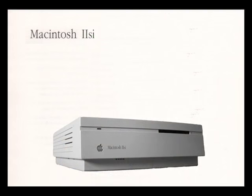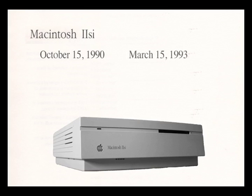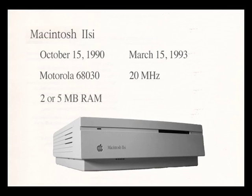The Macintosh 2SI was released October 15, 1990, discontinued March 15, 1993. It had a 68030 processor running at 20 MHz, which Apple claimed was up to 5 times faster than the Macintosh SE. It was available in 2 or 5 MB configurations.